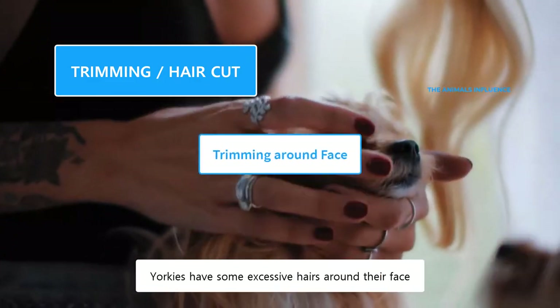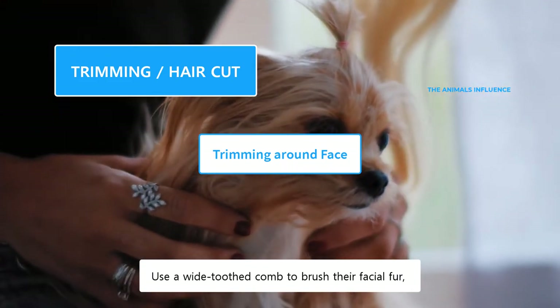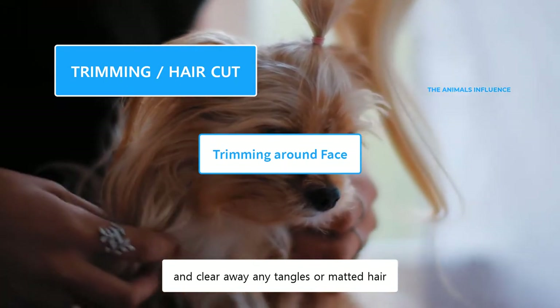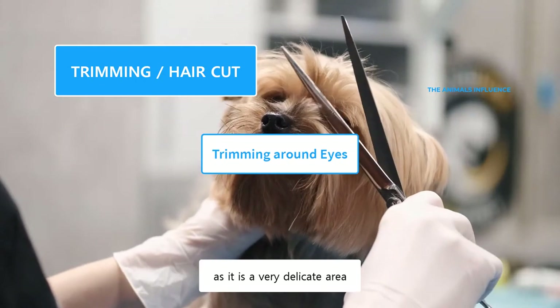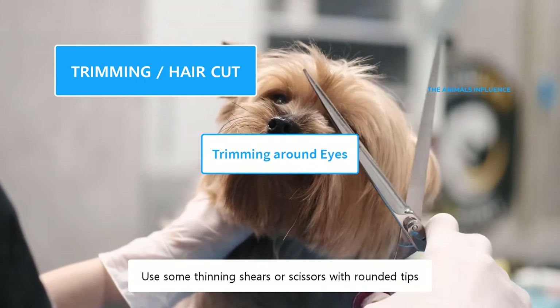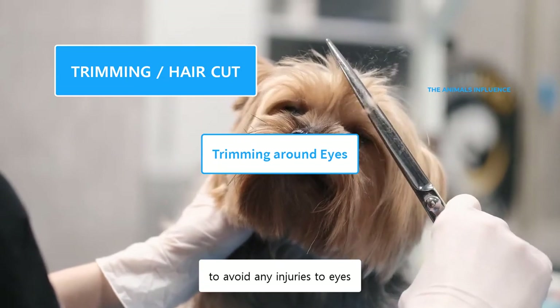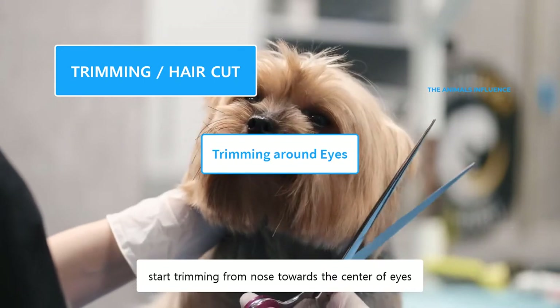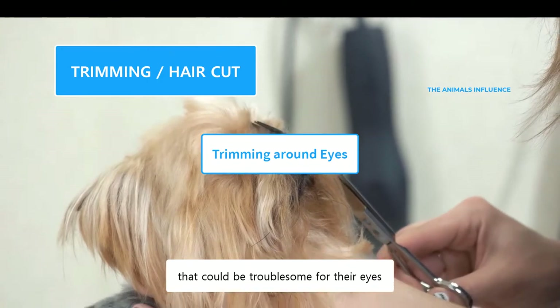Yorkies have some excess hairs around their face which need to be trimmed. Use a wide tooth comb to brush their facial fur and clear away any tangles or matted hair. Trimming around eyes should be done with extreme care, as it is a very delicate area. Use some thinning shears or scissors with rounded tips to avoid any injuries to eyes. Start trimming from the nose towards the center of the eyes. Clear away any extra hair that could be troublesome for their eyes.